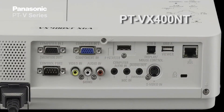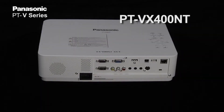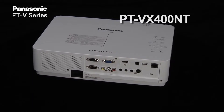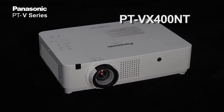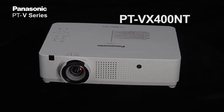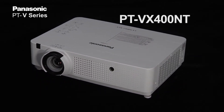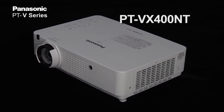On the NT model, we have a USB port which allows you to directly plug in a USB memory and project JPEG and text files. The NT model, released in December, also features an easy setting function that helps you install the projector and set it up automatically.